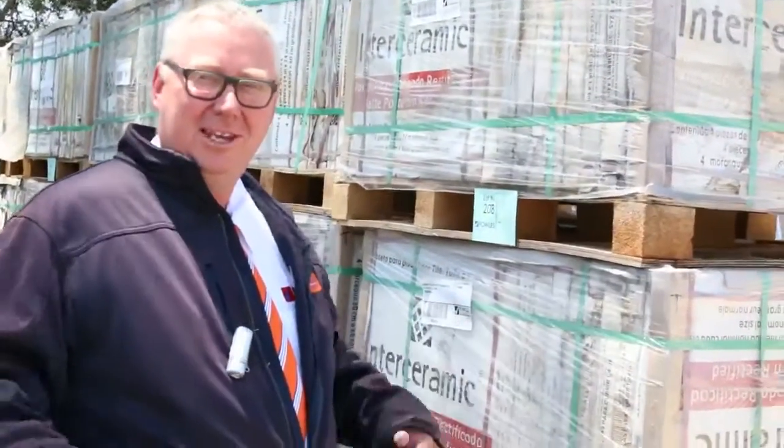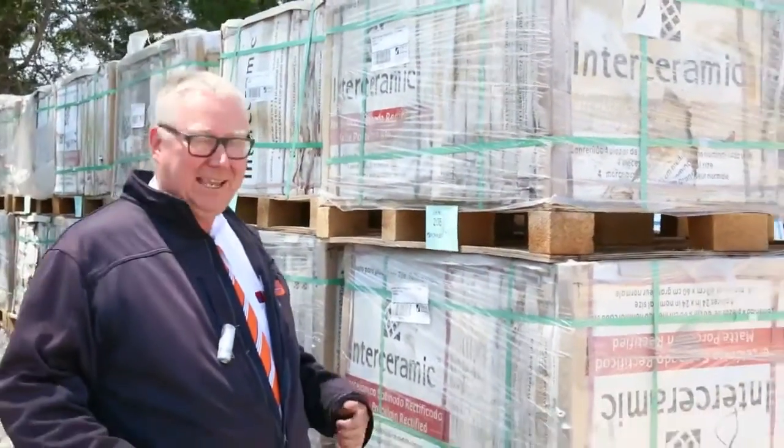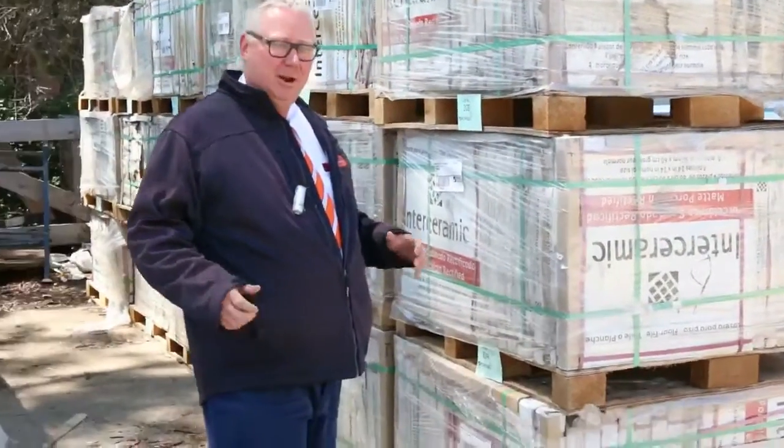G'day, Michael from Fowls here once again. Happy New Year 2017 — we're back in it once again and we've got a massive auction for you this week to start off proceedings, so let's go for a walk and have a look at what we've got.